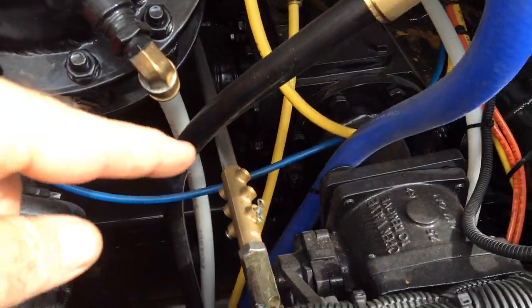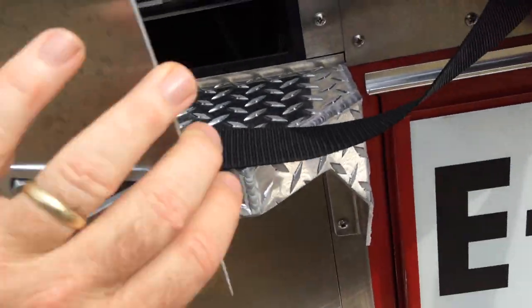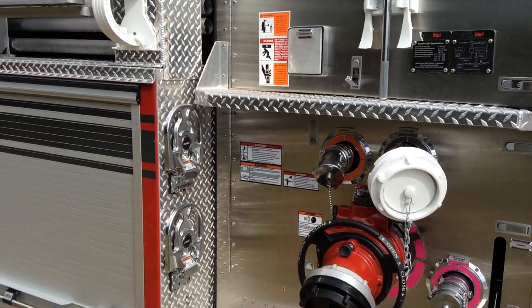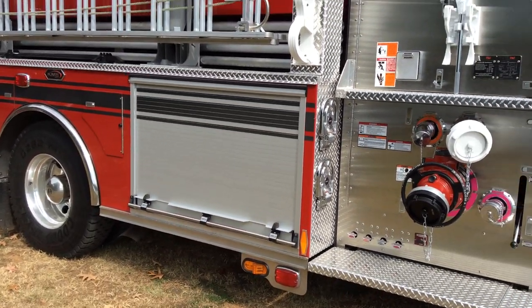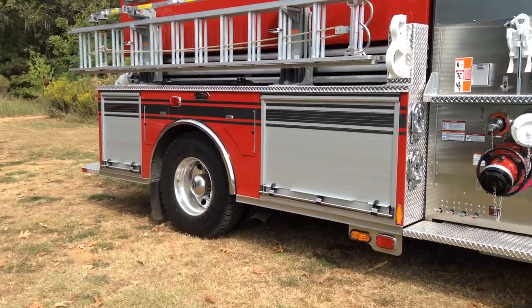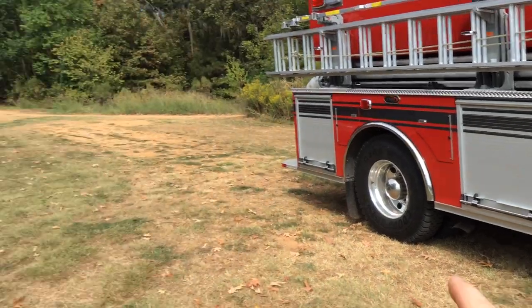That's a really high-flow setup — it only has two turns in it, six-inch pipe the whole way. So that rear intake is going to do really well under drafting conditions as well as under pressurized supply. Rear intakes have that capability and often can have a fairly straight shot to the pump.